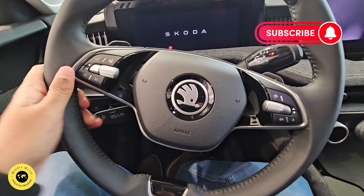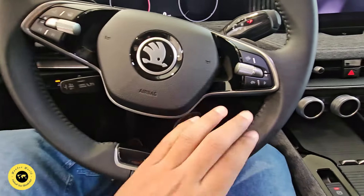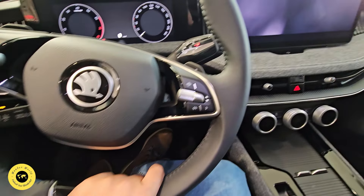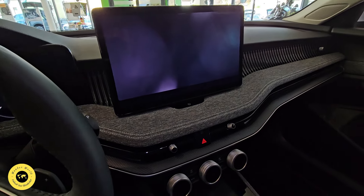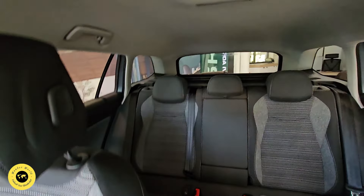We will use the steering wheel — the two-spoke steering wheel. We will control the screen. We will use the display screen. We will look at the interior space.